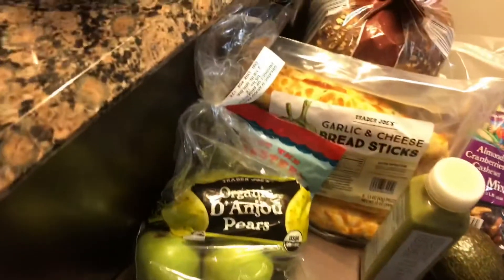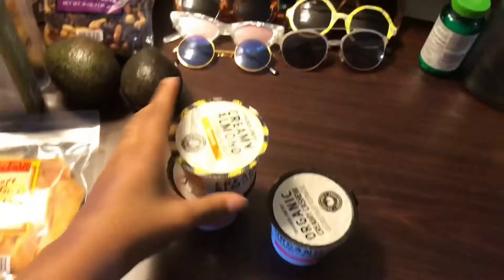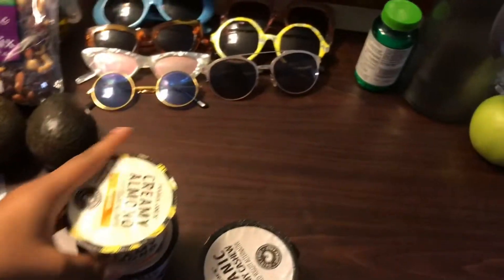What's up guys? I'm so excited because we're doing something a little different today, just like an additional video so to speak. So let's just get into it. This is a suitcase haul — a Trader Joe's haul. You guys really need to see what's going on — what I eat from Trader Joe's, what I buy.